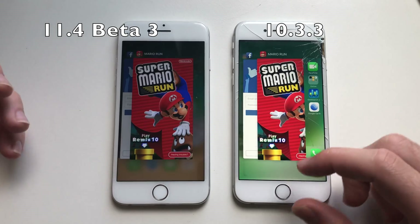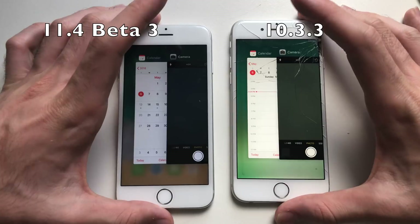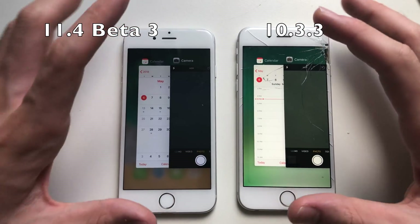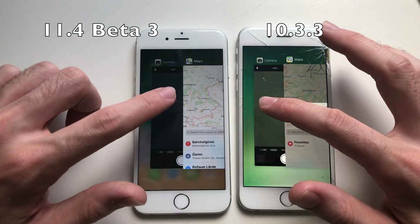Now for the part where iOS 10 outshines iOS 11 — RAM management and multitasking on 1GB devices. Let's float through apps: Calendar — bad start for iOS 11. Camera, Maps — both had to refresh maps, but reloading was faster on iOS 10.